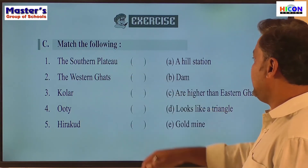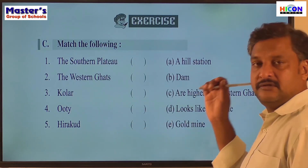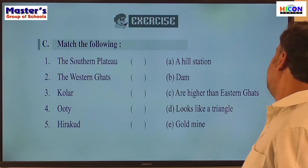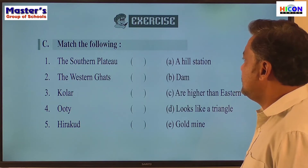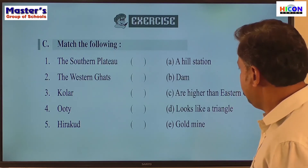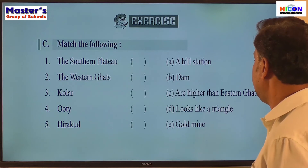The third exercise: match the following. Section A has some names and section B has some descriptions. We need to match the names with their descriptions. The first one: Deccan Plateau — the Deccan Plateau looks like a triangle. That is the right answer.